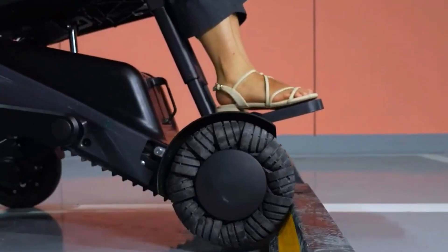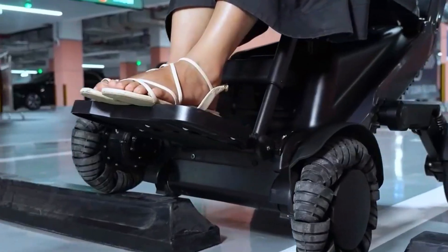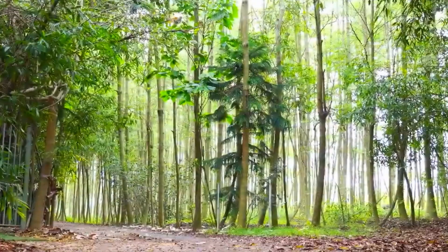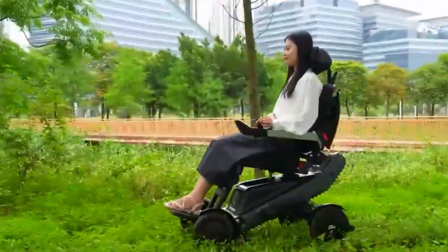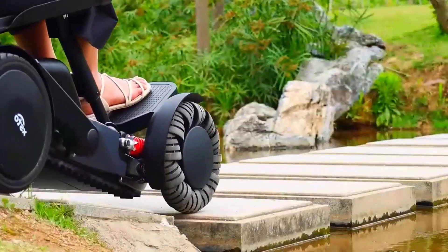The secret behind its beast-like movement? A wheeled quadruped chassis teamed up with a dual-track climbing system. That means it's got four powerful wheels and tank-like tracks working together to tackle whatever gets in the way. And we're talking 14 to 16 separate motors, each one tuned to help it stay steady, roll smooth, or climb like a pro.